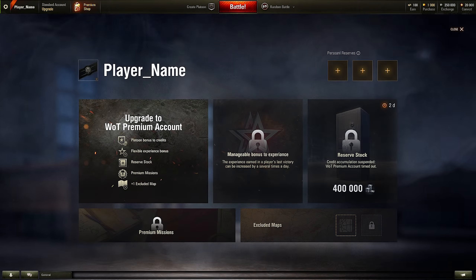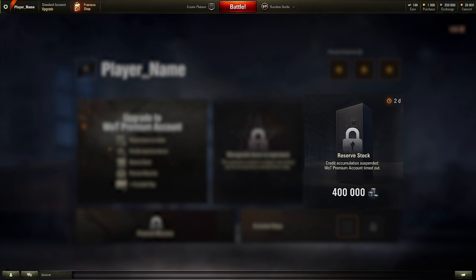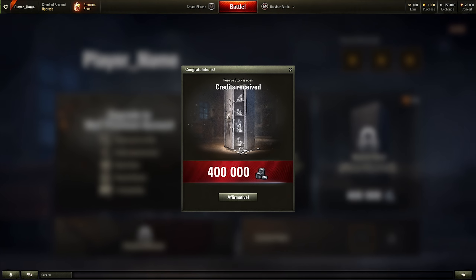If your World of Tanks Premium Account runs out during these seven days, credits are no longer added to the Reserve Stock. However, everything currently in the stock will be added to your account at the usual time.